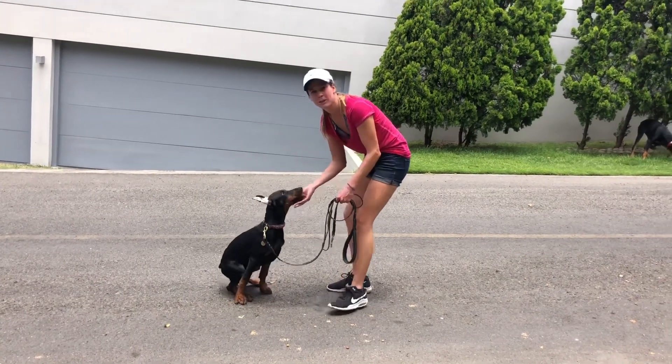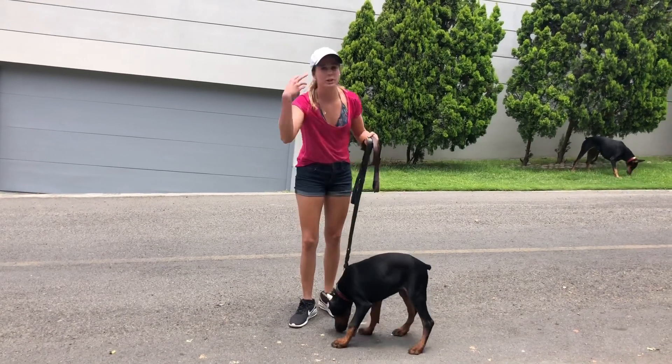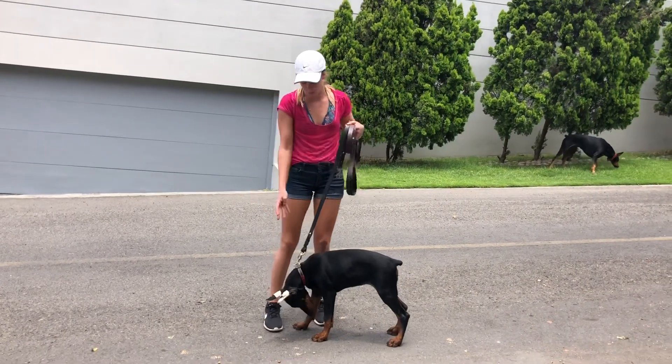The sit command — I taught her that yesterday, actually in less than 30 minutes. I'll teach the trick afterwards, but this is the main process of imprinting on day one.